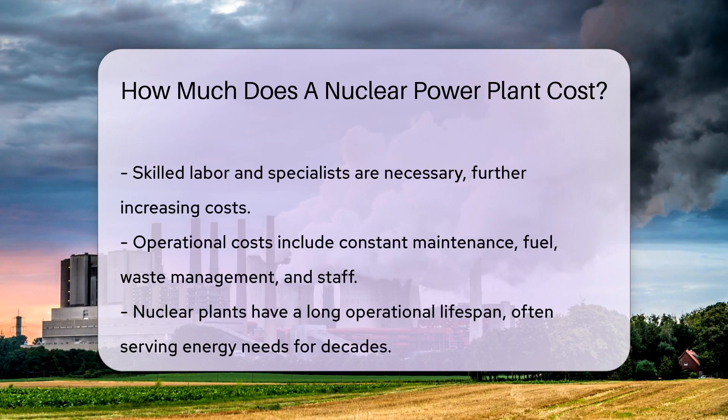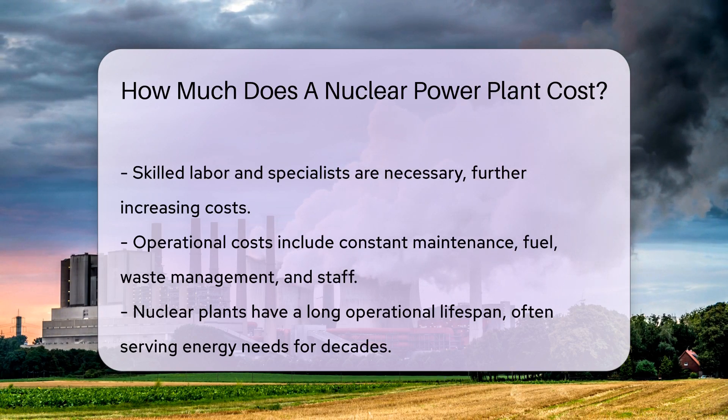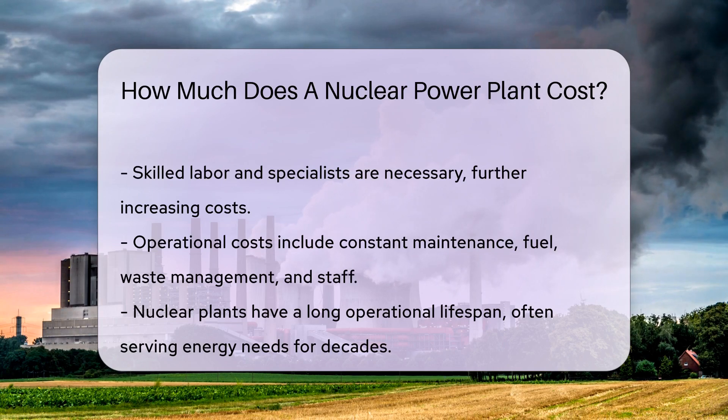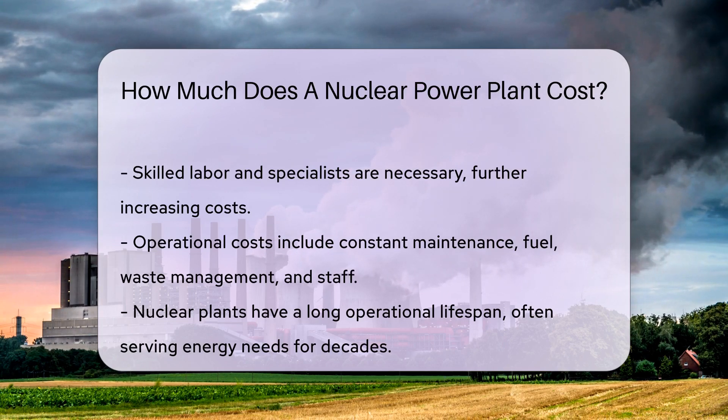And let's not forget the cost of skilled labor and specialists. Running costs are also part of the equation. Once built, nuclear plants need constant maintenance. This includes fuel, waste management, and operational staff.